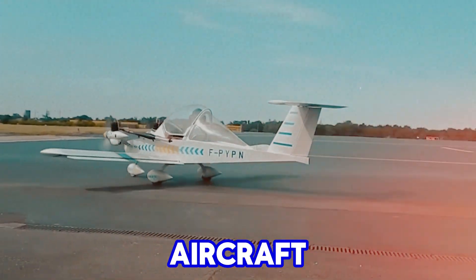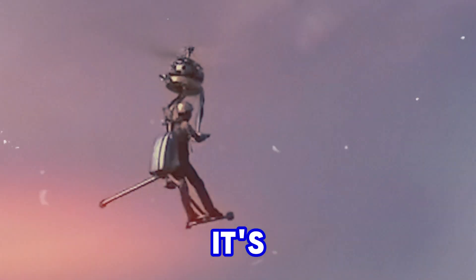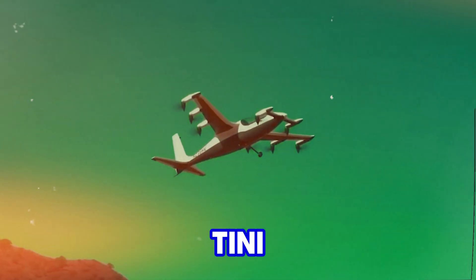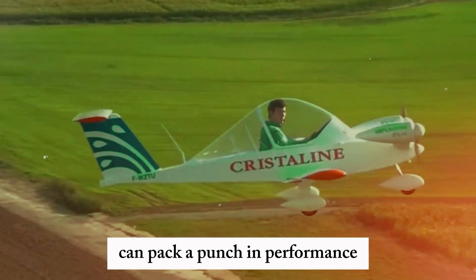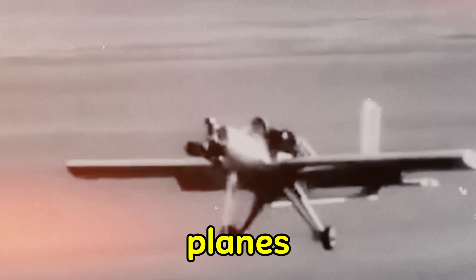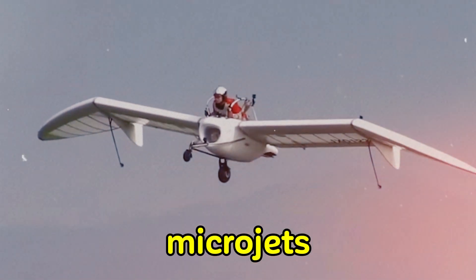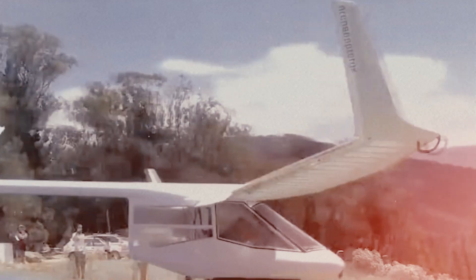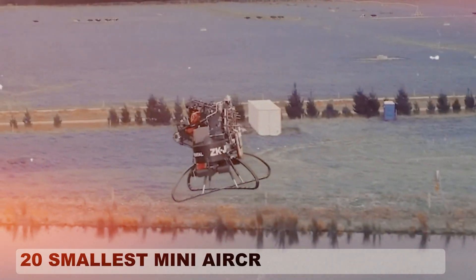You're not going to believe how these small aircraft can actually fly — it's a game changer for aviation. You won't believe how these tiny airplanes can pack a punch in performance. From personal planes that fit in your garage to micro jets that push the limits of aviation engineering, today we're counting down the 20 smallest mini aircraft in the world.